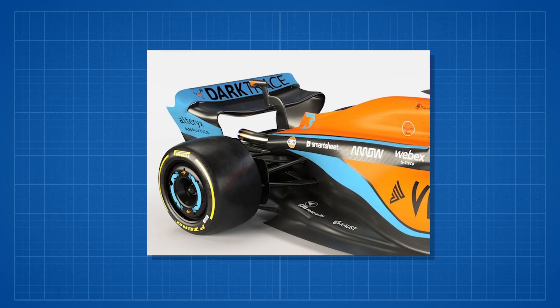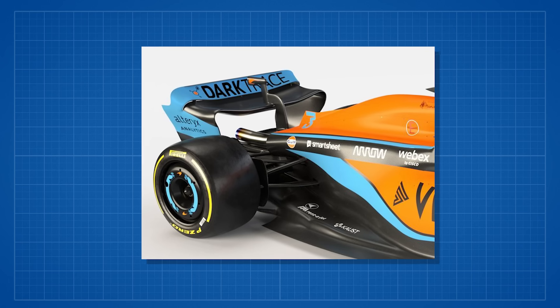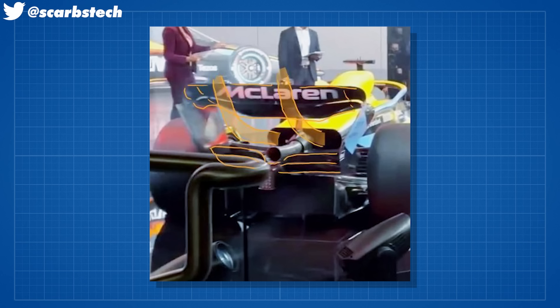The side pods taper very, very narrow, and rather than the coke bottle shape being quite low among the rear suspension, they've moved it up higher — very much like the old Red Bull 'tulip exit' or 'cannon exit.' The hot air from the radiators exits quite high and, like the Aston, they're trying to get it above the beam wing but below the top rear wing, pushing the dirty air out in that area. This very narrow rear is doing the same job as Aston's aggressive undercut.